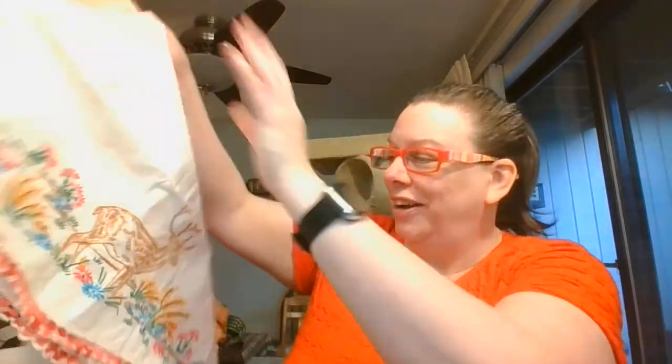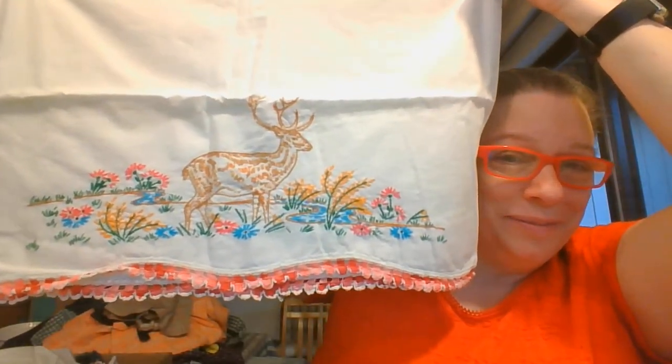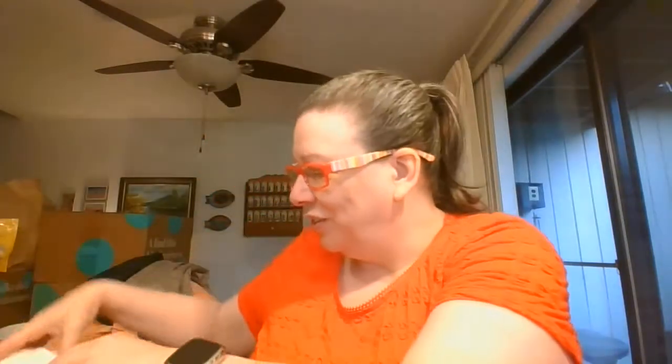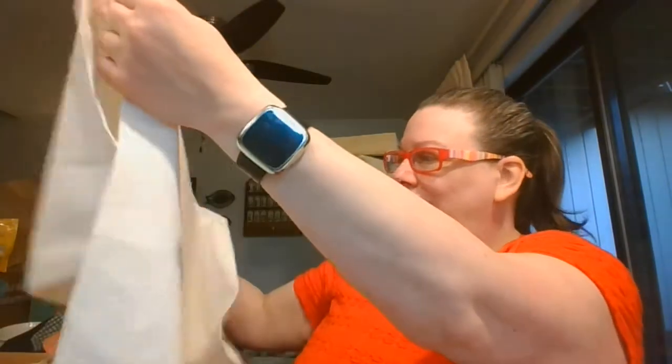Then I've got some more linens — some of these are vintage, some are not. I think I've got a pair here — look at this, like an elk on here. And that's a single; this one I think is the pair. These are in pretty good condition. I don't see any staining or marks from being folded and kept in a drawer, so they do look to be in really good condition.